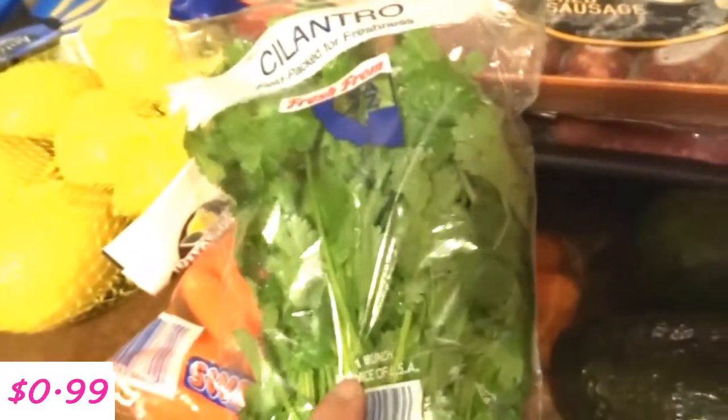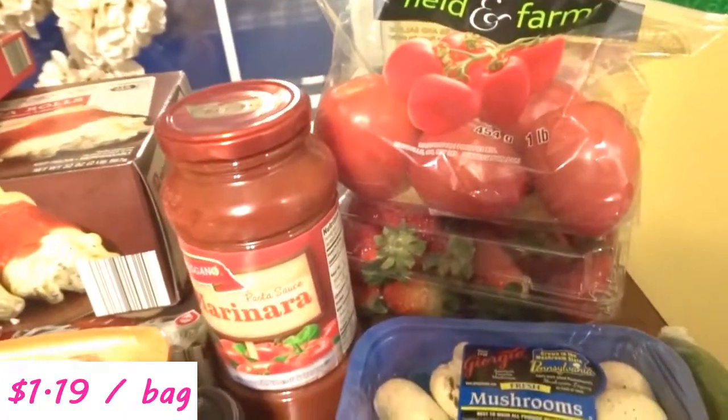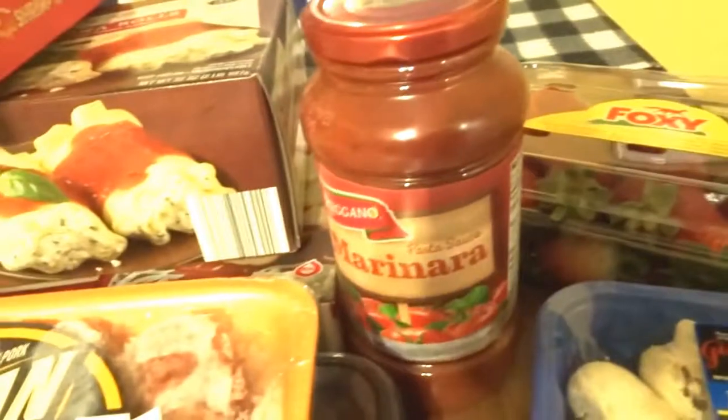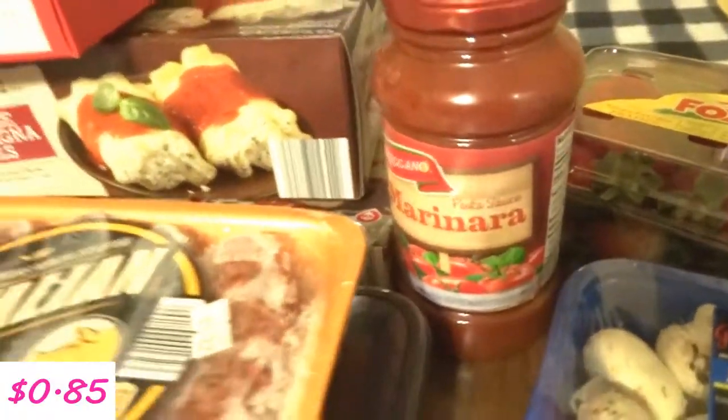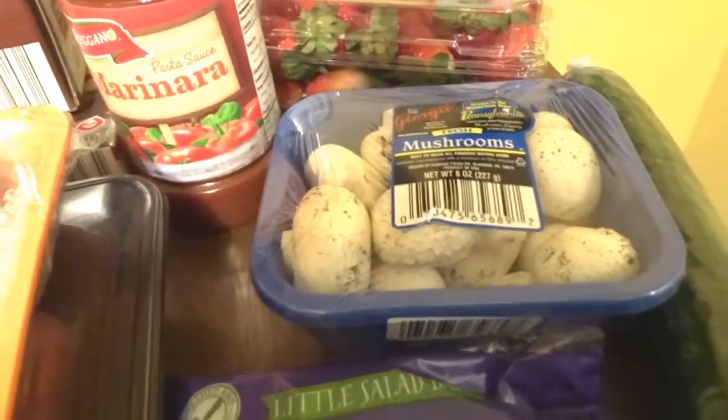I make guacamole and salsa a lot, so these are pretty much staples in our house, along with tomatoes to make fresh salsa. I bought some strawberries this week, some more pasta sauce to make with the sausage, and then I have peppers and onions in the fridge to make peppers and onions.